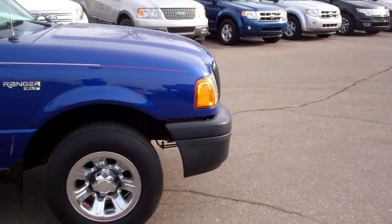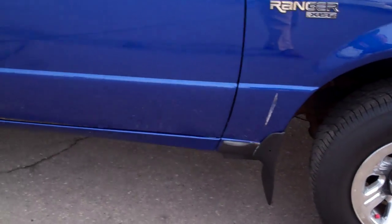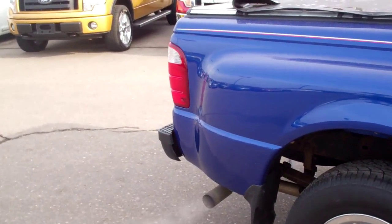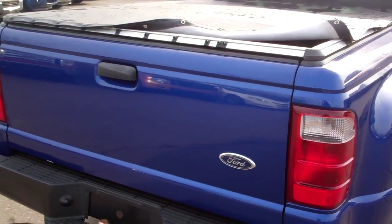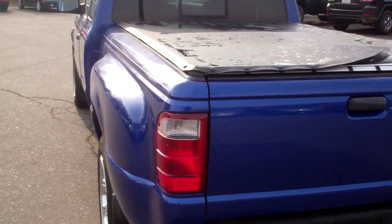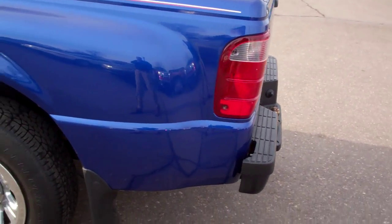2004. It's got good miles on it. It has been through a multi-point safety inspection done by a Ford certified mechanic. This truck is sweet. Runs great, looks great. Just want to do a quick video here so you can see how nice this truck is before you come out and take it for a ride. It's in fantastic shape.